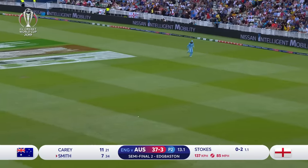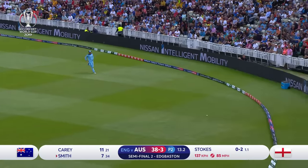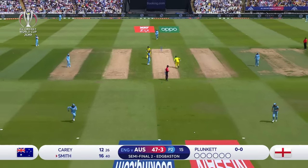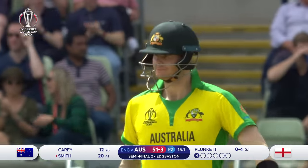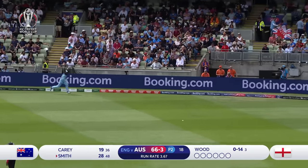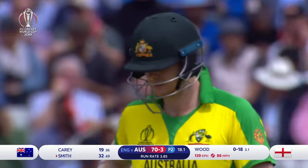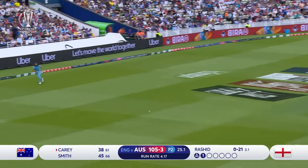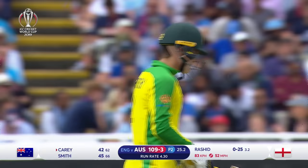What a shot from Steve Smith — a little short. Ben Stokes on this occasion. Lovely, lovely shot from Steve Smith. Smith is just starting to get the feel for this now. Beautiful stroke.